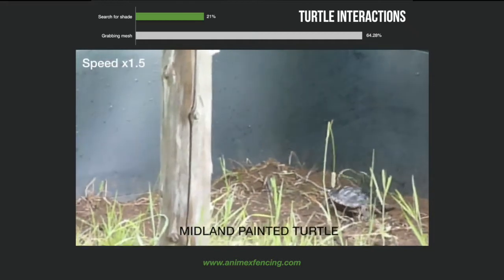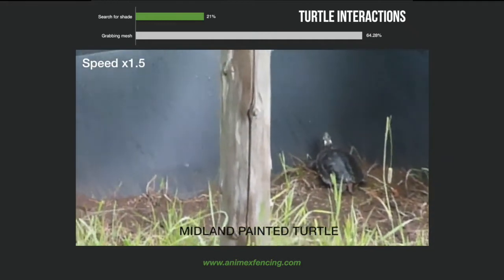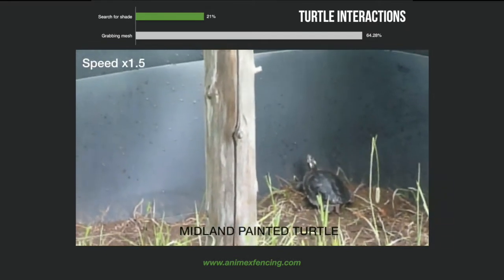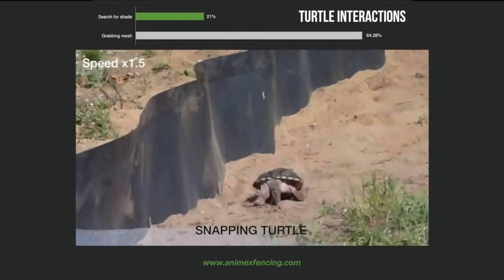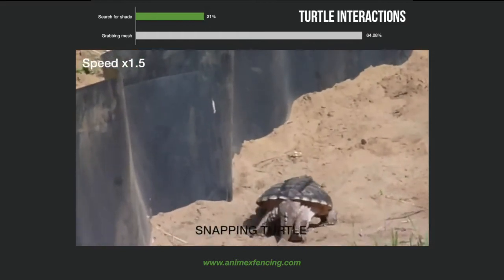Turtles were observed to grab the mesh fencing in over 64% of the observations, whereas this was not seen to occur when they came into contact with the Anamex. When a turtle was observed to spend more than 3 minutes near the Anamex fence without moving, it was noted to be searching for shade, and this occurred during 21% of the observations.